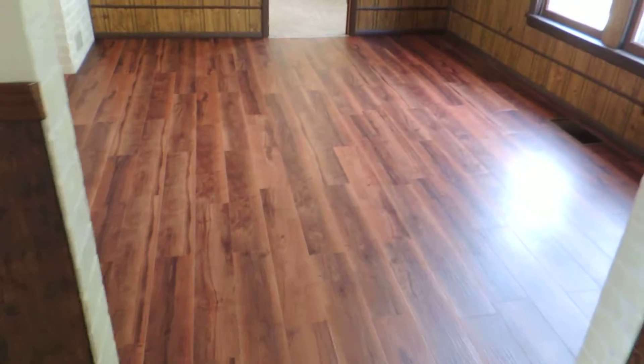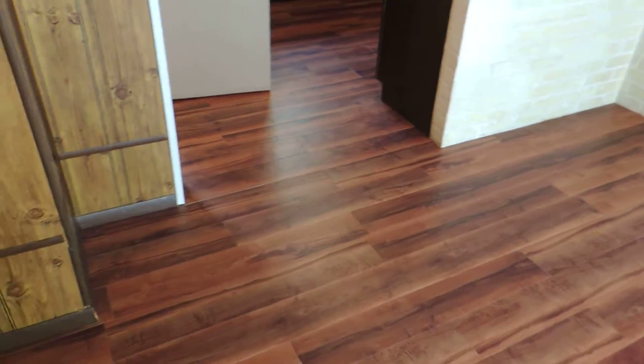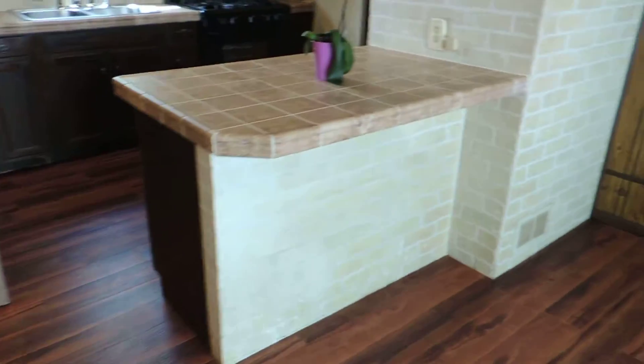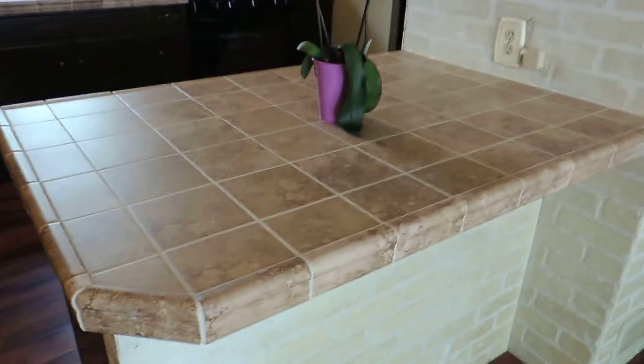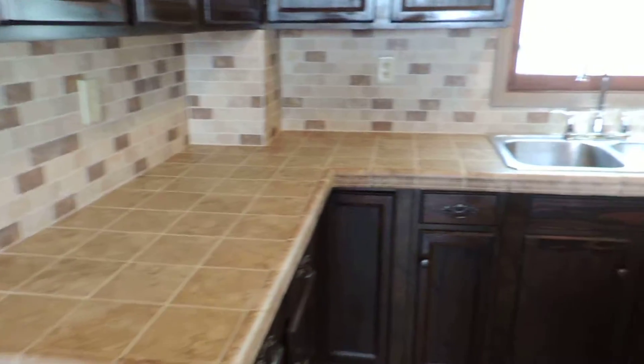And new flooring in here. Dining room, new countertops, and backsplash.